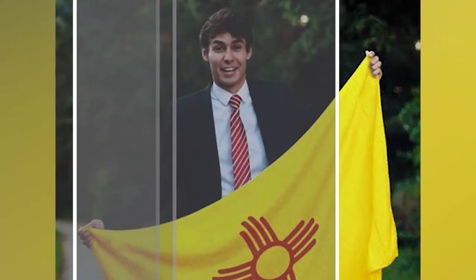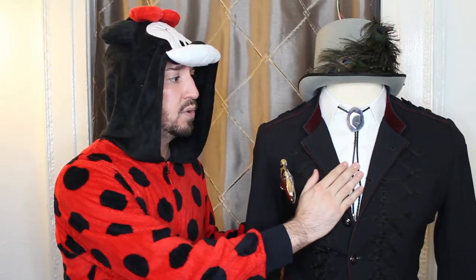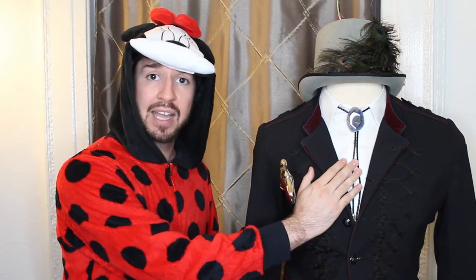The first accessory I'm going to talk about is this bolo tie. I got this tie from my brother who was serving a mission in New Mexico and he met an individual that made these. So not only is this a special item to me but it is a one-of-a-kind item, so I'm so excited to have it in my collection.